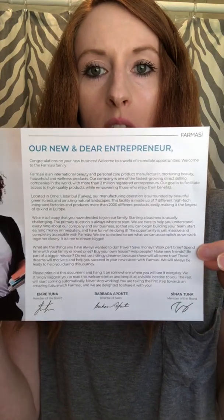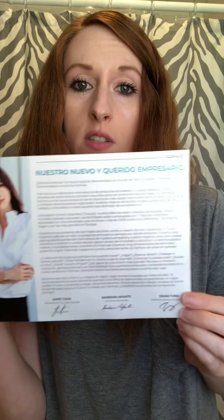This is just a note about becoming a new entrepreneur with this company, and it appears one side is in Spanish.